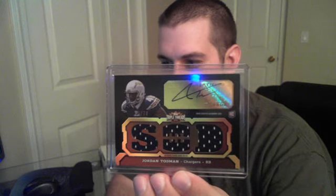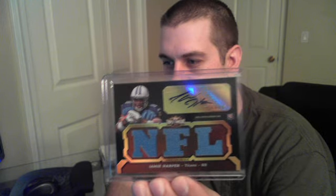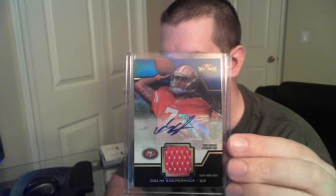We also got Jordan Todman twice — one numbered to 99 and one numbered to 70, jersey autos. Then just one Jamie Harper triple jersey auto. They're nice cards but the hits just aren't spread out enough. Same with Colin Kaepernick — we got two versions: one numbered to 90 and another numbered to 75, both jersey autos for the 49ers.